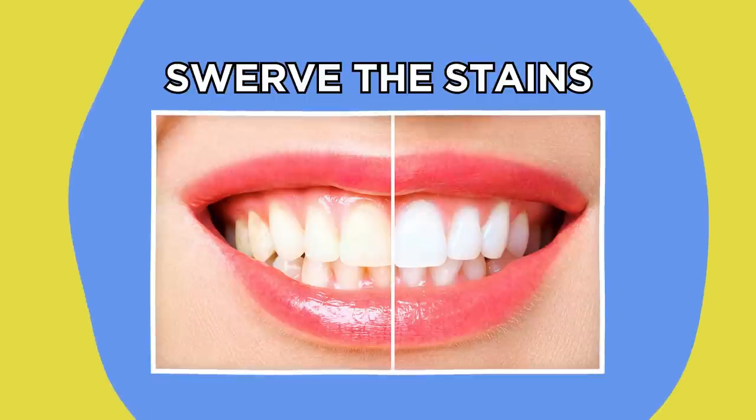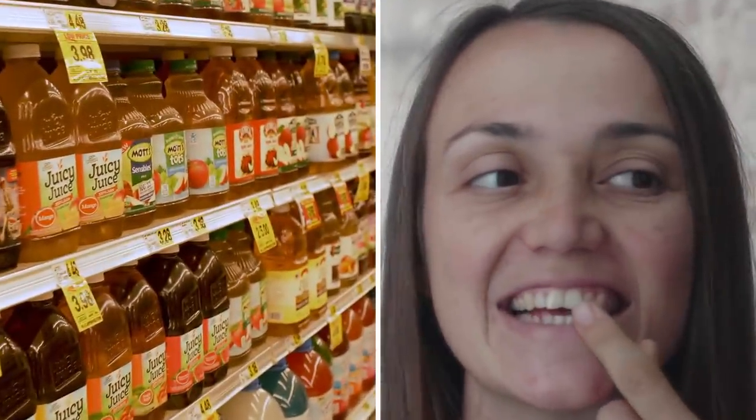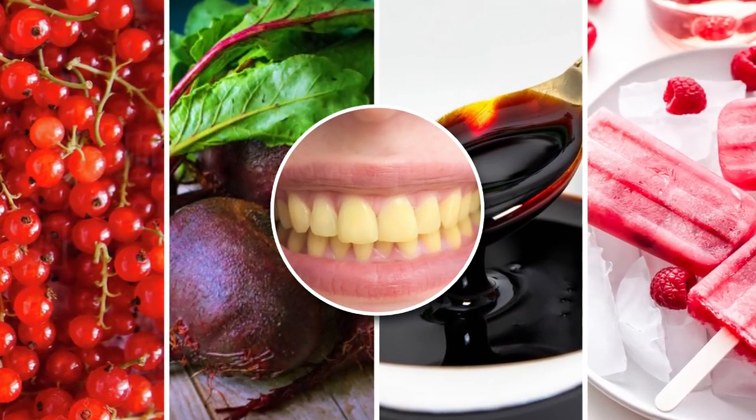One of the most straightforward ways to keep your teeth in top nick is to try and prevent stains from developing in the first place. There are plenty of foods and drinks that can dull your shine if you consume them regularly over a prolonged period of time. Red berries, beetroots, soy sauce, and even popsicles are among those that are known to cause discoloration, so you should always aim to brush your teeth as soon as possible after eating them.